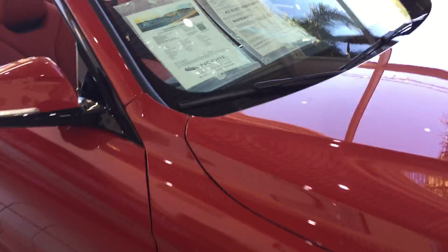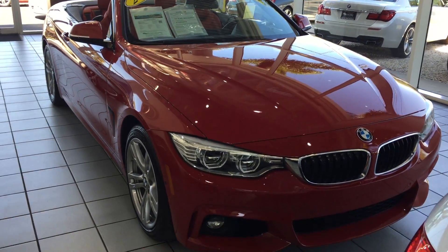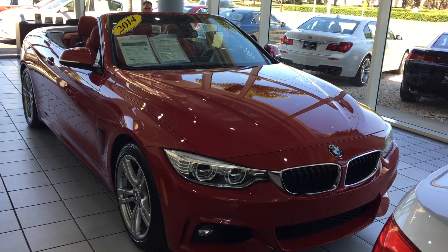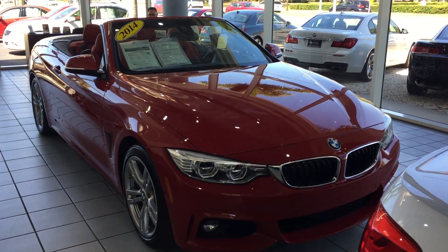My name is Dan from Encore Motor Cars. My phone number is 941-915-7637. Please give me a call and we can discuss financing, shipping, trade-ins, warranties — basically anything a new car dealership has. Please don't be afraid to call. Thanks.